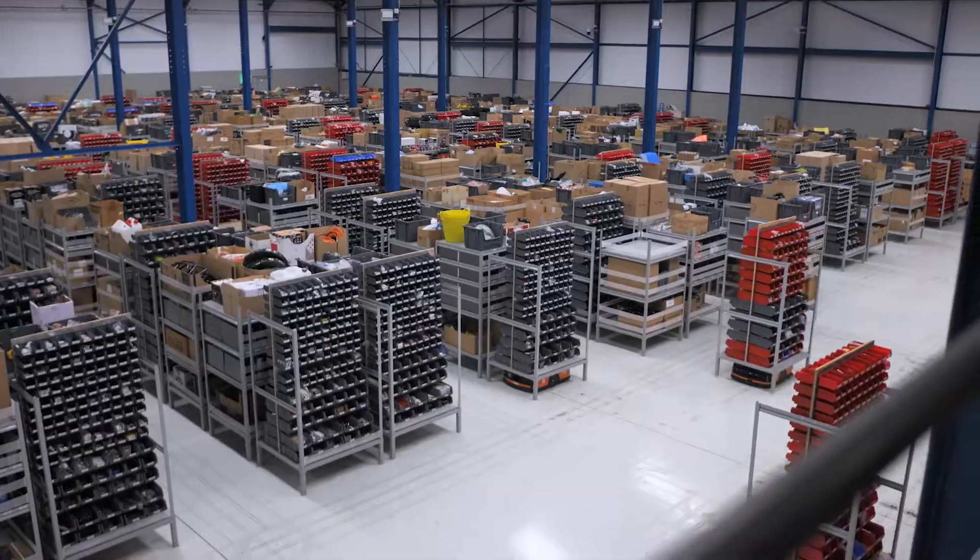If we want to expand storage we add more racks. If we want to increase throughput we add more workstations and robots. It's completely flexible.